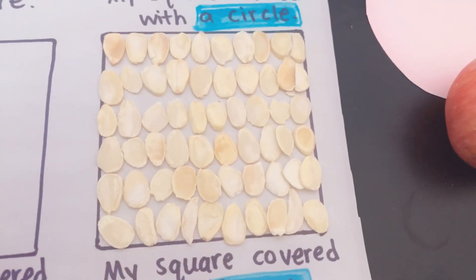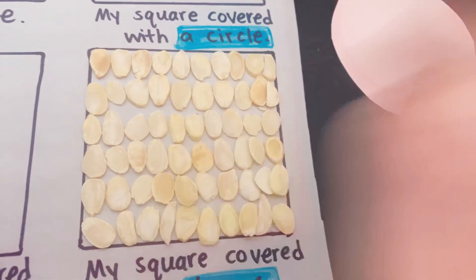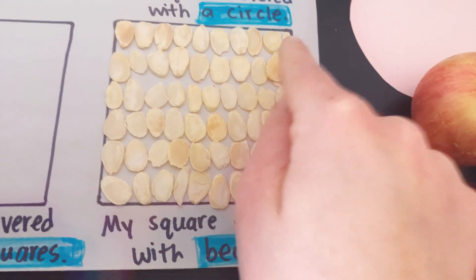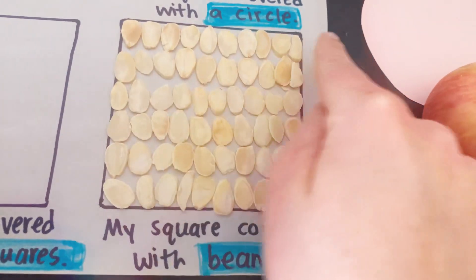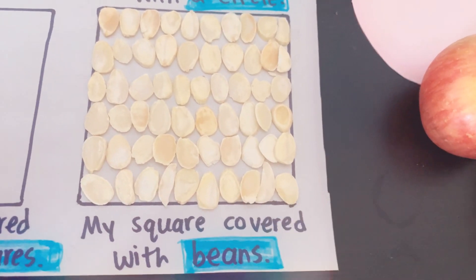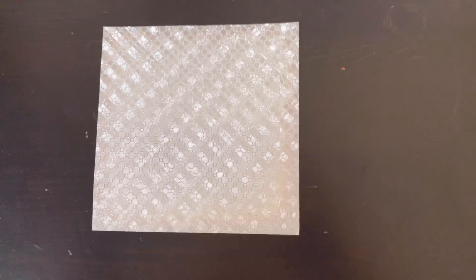Now how could we count all these beans? We could count by ones — one, two, three, four, five — but that would take a long time. I think my scholars know a faster way to count. Each row of beans has ten, and we know how to count by tens. Count with me scholars: ten, twenty, thirty, forty, fifty, sixty. There are sixty beans inside the area of my square. My magic square can hold sixty beans inside — that's a lot!